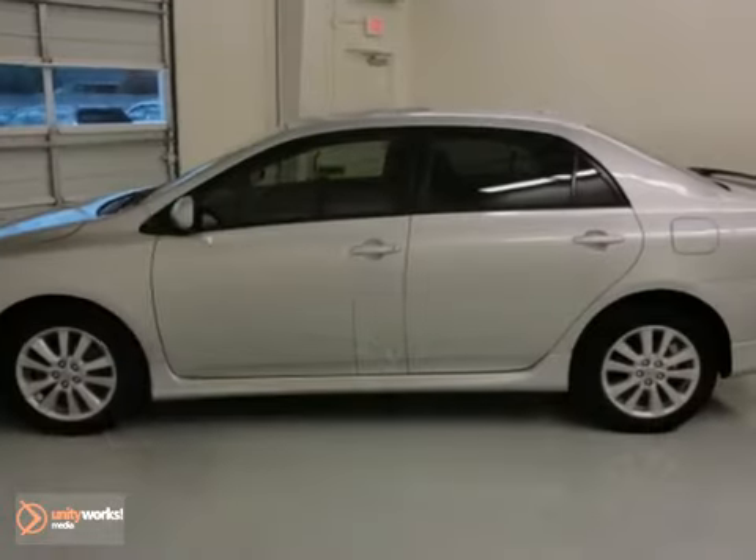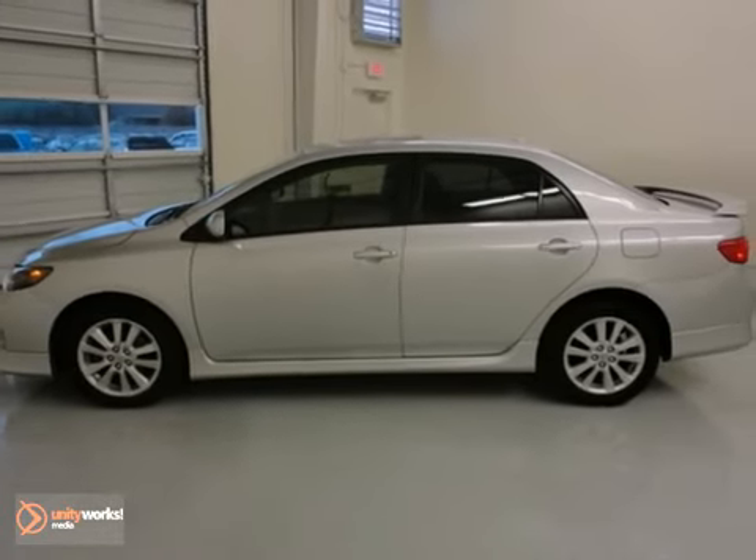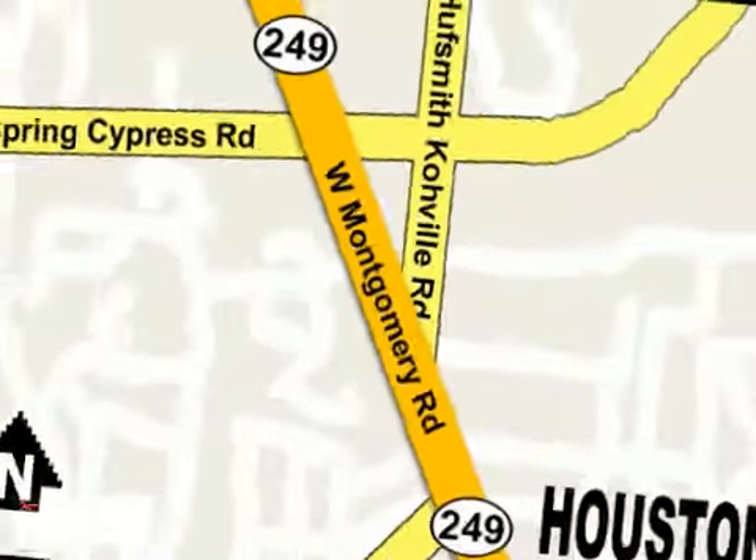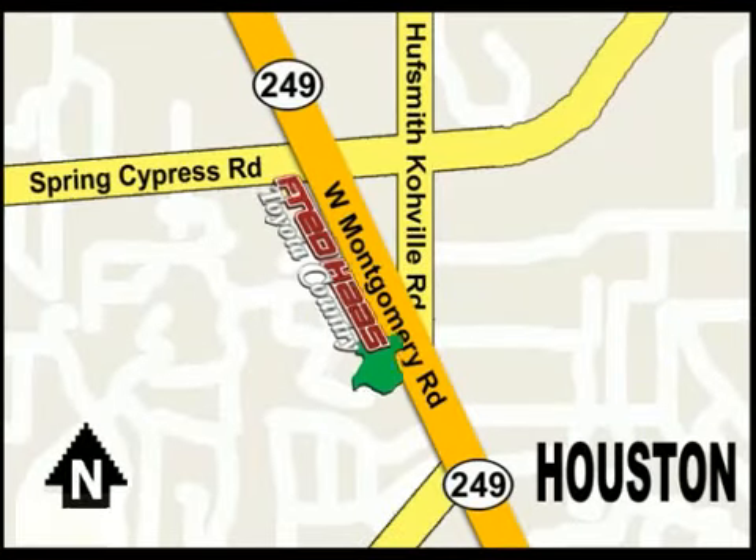What are you waiting for? Come on in and take it for a test drive. With over 1,000 vehicles in stock, we're sure to have what you're looking for. Fred Haas, Toyota Country, Highway 249 at Spring Cypress, just two miles north of Willowbrook Mall.